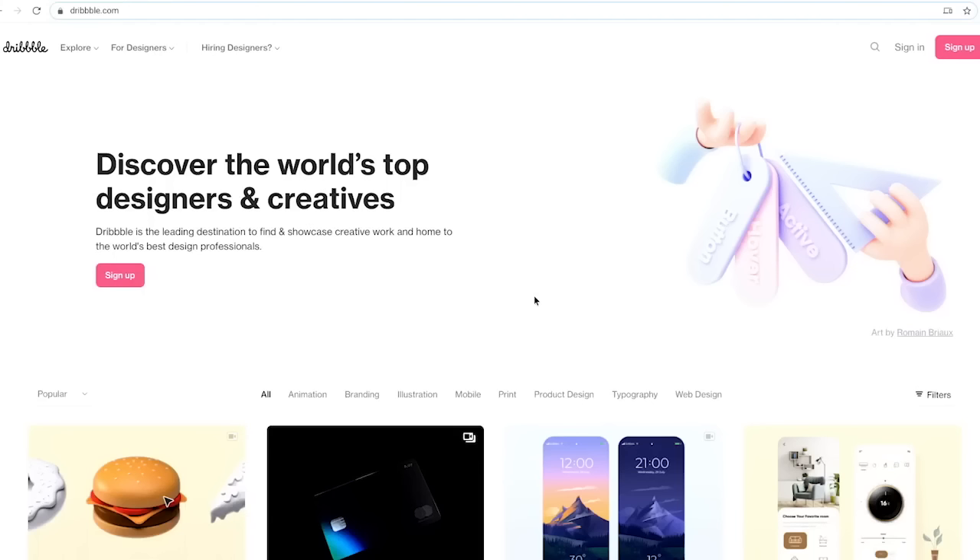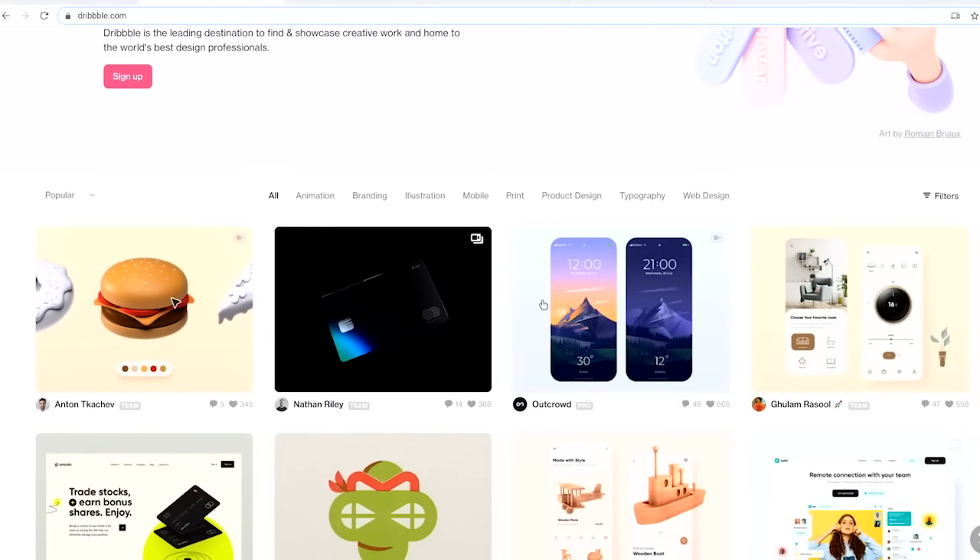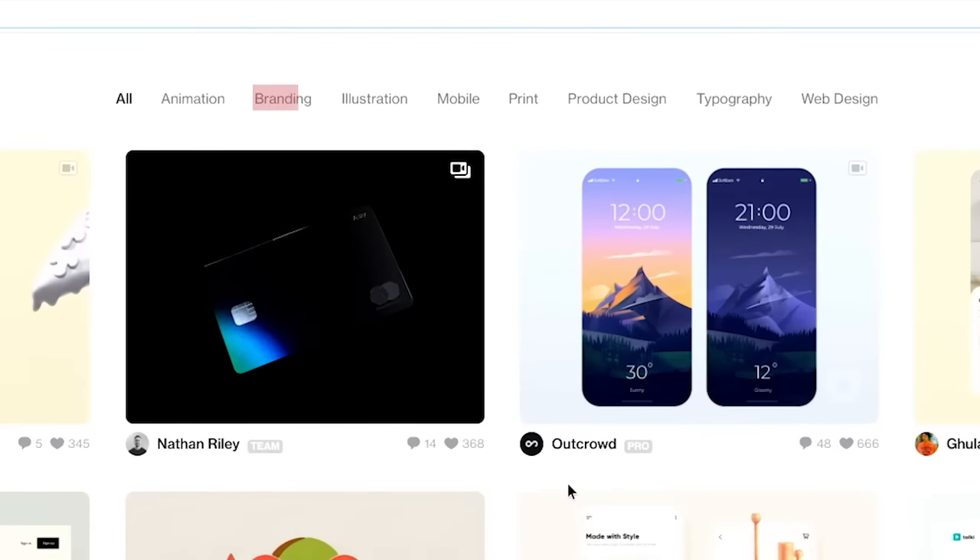Dribbble — that's three Bs — is a community of designers who want to share their work, ask for feedback, get inspiration, and find jobs. The designs shared on Dribbble are usually not full case studies like what's in your portfolio. Instead, they are small snapshots of work that highlight a particular skill or interest like branding, product design, or typography. If there's a specific design you like, you can follow that designer. It's also helpful to check out designers with the most followers in order to understand popular kinds of designs and get ideas about how to present yourself effectively.